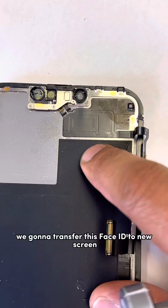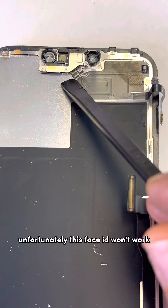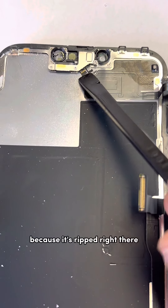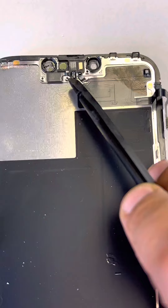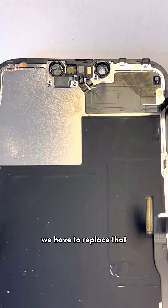We need to transfer the Face ID to the new screen. Unfortunately this Face ID won't work because it's ripped right there and there. This is the ear speaker — you won't be able to hear from it either, so we have to replace that too.